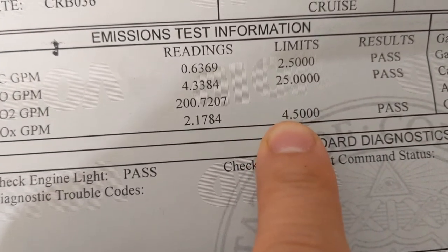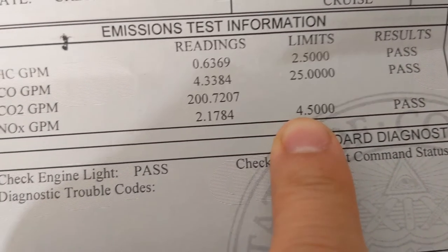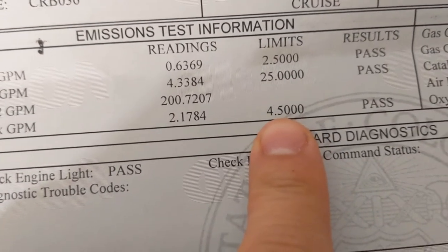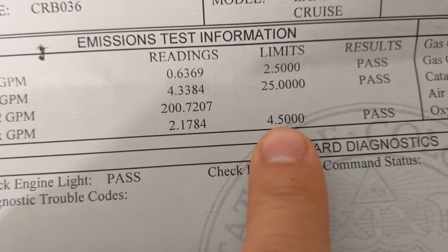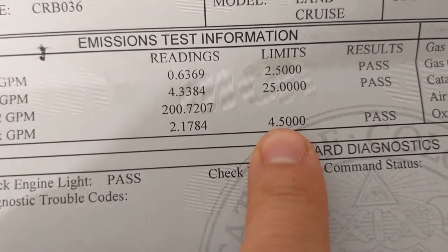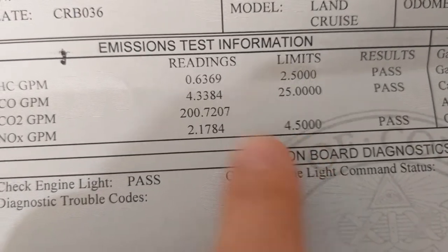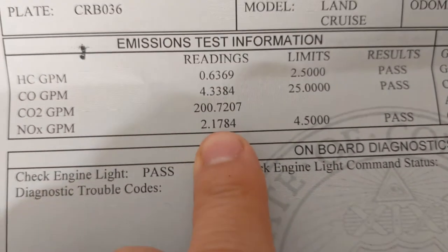The limit was 4.5. I was at 4.9. Changed the EGR valve and brought it down to 4.7. Still failed. That was $50 total in failures. And then changed the catalytic converters.